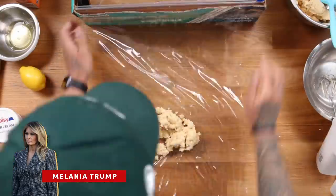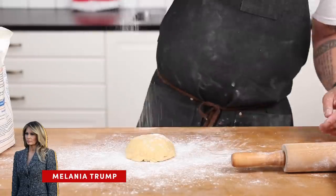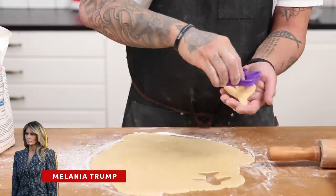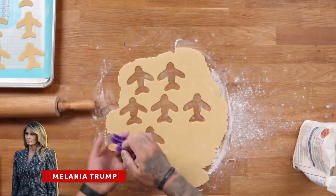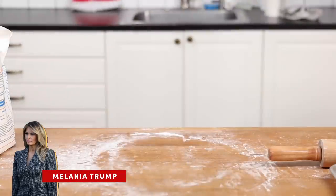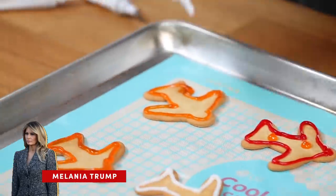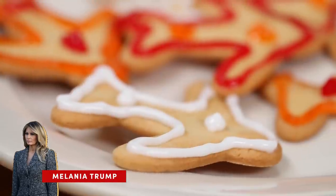Once the dough is formed, wrap it up and throw it in the fridge for about 30 to 50 minutes. Flour your board and rolling pin so it doesn't stick, and roll this out to about a quarter inch thickness. She used stars, and I used planes to cut out my cookies — because, you know, she better jet out of there. On a lined cookie tray, place them about two inches apart and bake at 350 degrees. Ice to your heart's desire. And there you have it — Melania Trump's sugar cookie recipe.